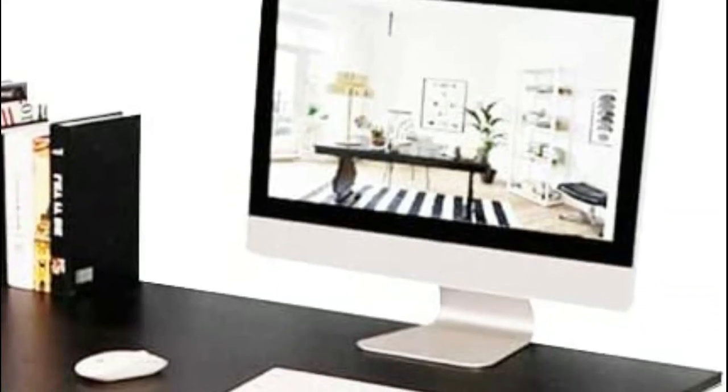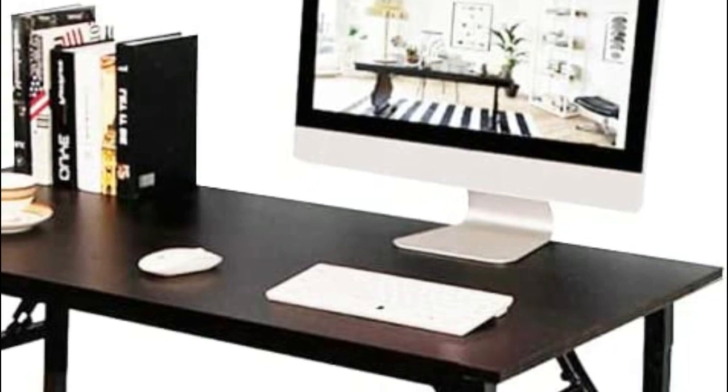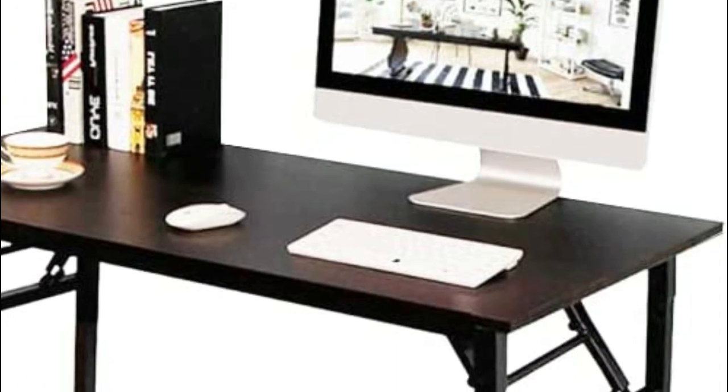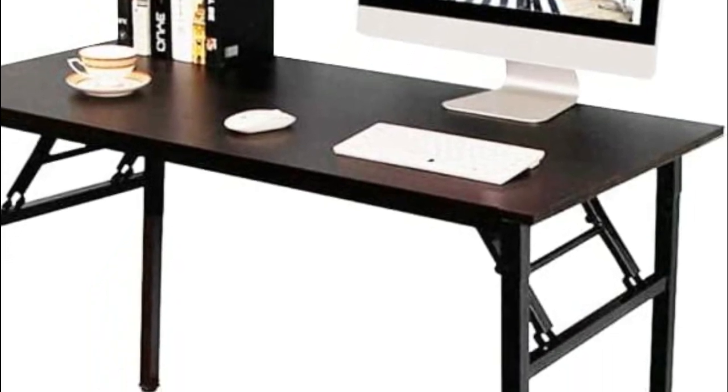A folding table is a type of table that can be easily folded up for storage or transportation, making it a convenient and versatile piece of furniture. There are many different types of folding tables, including those made from plastic, metal, or wood.